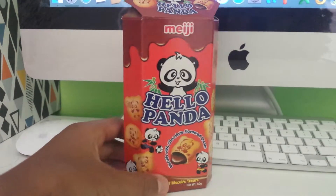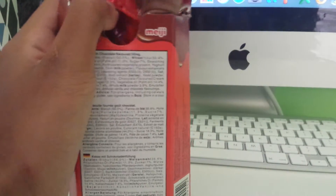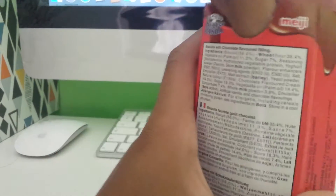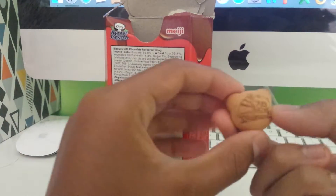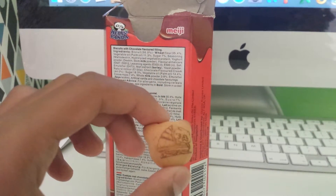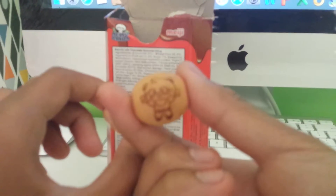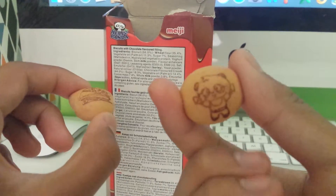So here we go. There's one of them. See, a bow panda, and this one is a panda wearing glasses.